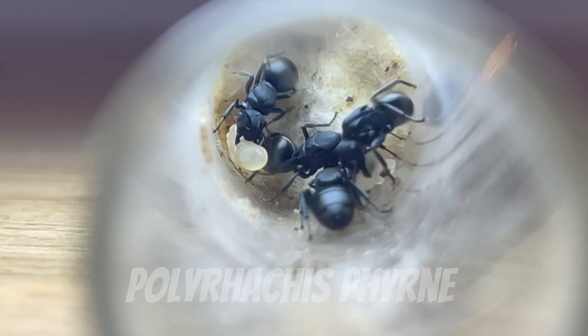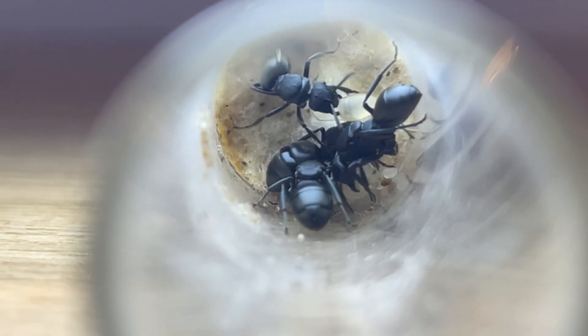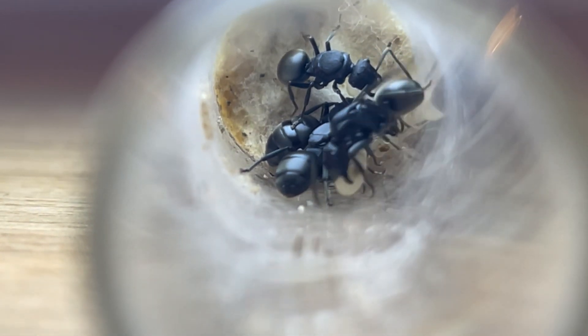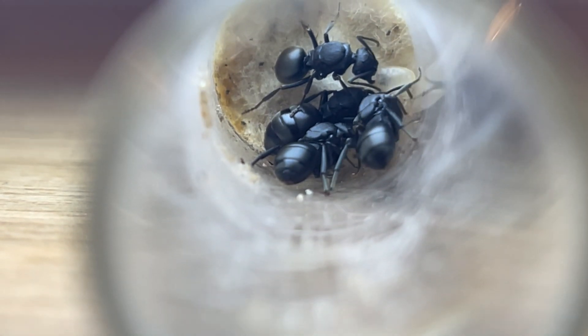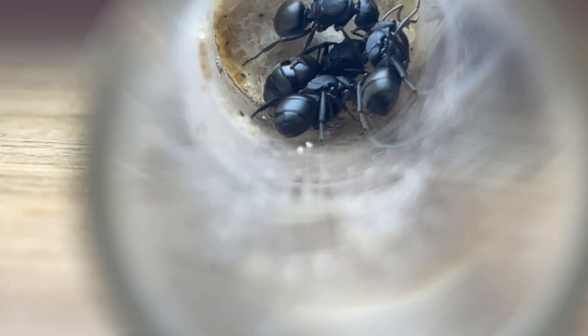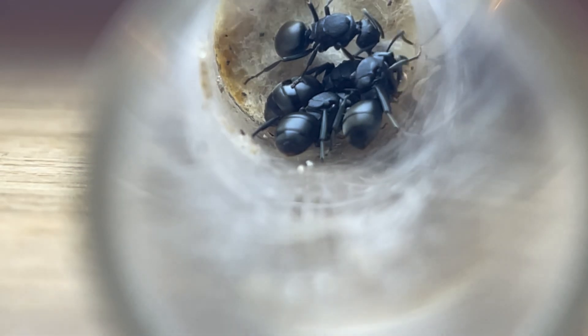Here we have the Polyrachis pyrene, a highly polygynous species. We have found wild colonies with upwards of 16 queens, so we decided we would try with a four-queen colony, and they have been going really well, with a large and healthy brood pile. This species is nocturnal, foraging strictly at night, which helps them avoid competition with most other Polyrachis that forage in the daylight hours.